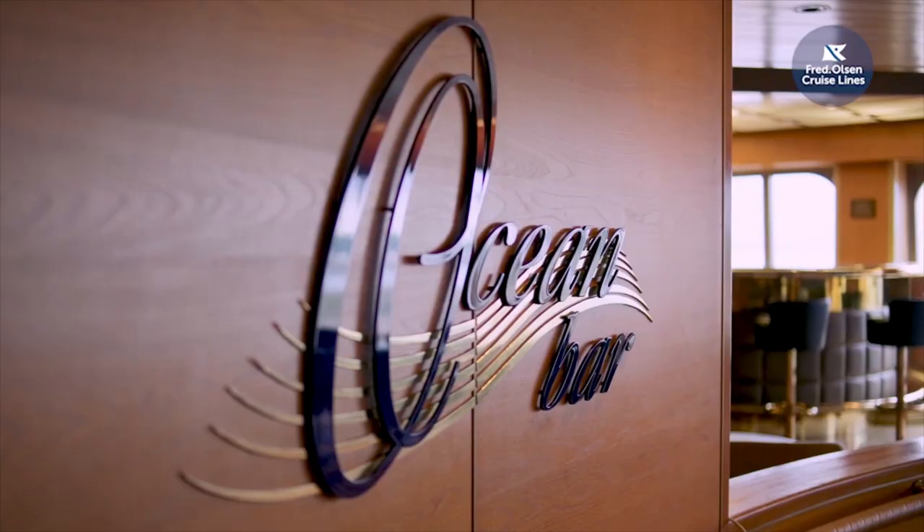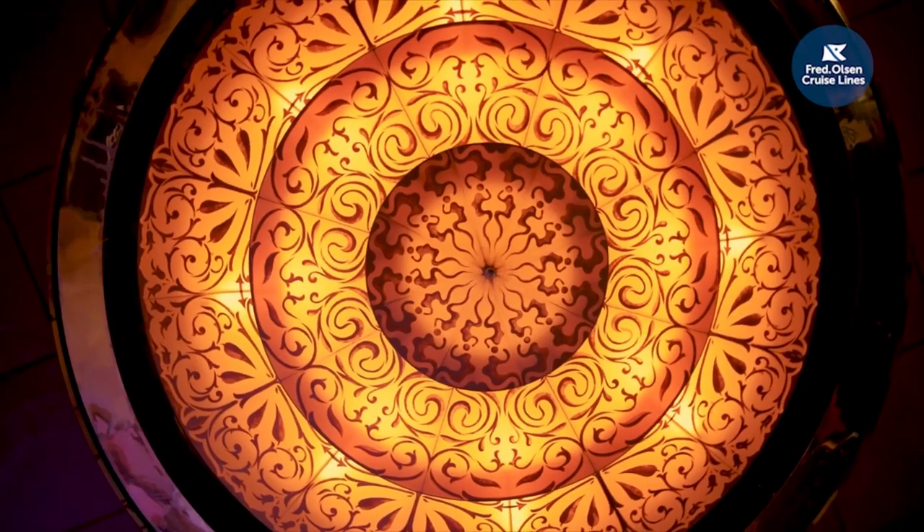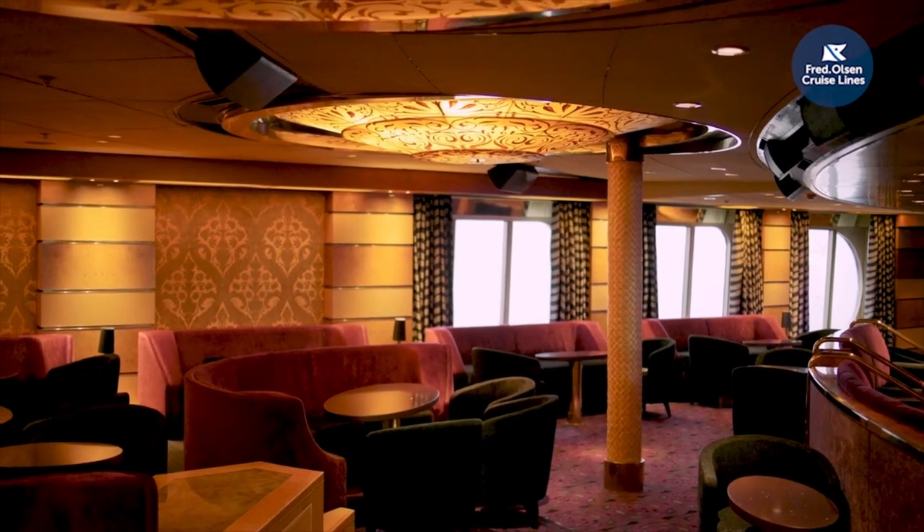We've moved just a stone's throw to our Ocean Bar. This vibrant and elegant room brings an attention to detail that all our ships are known for, and it's a great lounge for either a pre- or post-show drink, because our show lounge is just through here. Our two-tier Neptune Lounge has chairs designed so you can sit comfortably and enjoy a drink whilst watching the show.